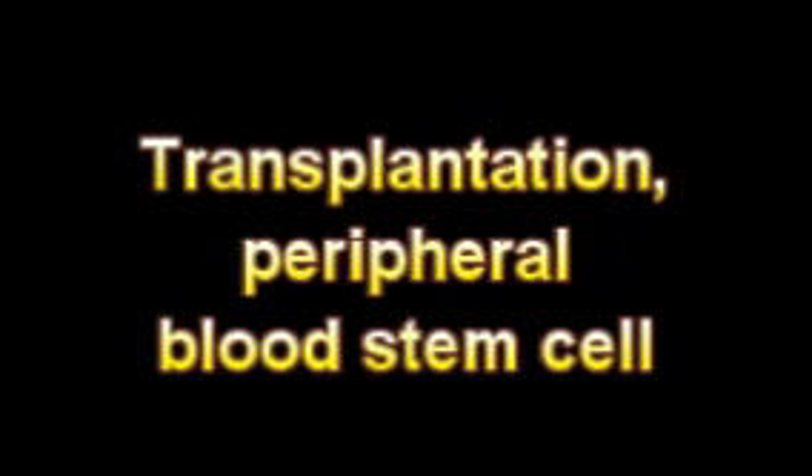The diseased cells targeted include lymphoma cells, solid tumor cells, and diseased immune system cells in scleroderma, etc.